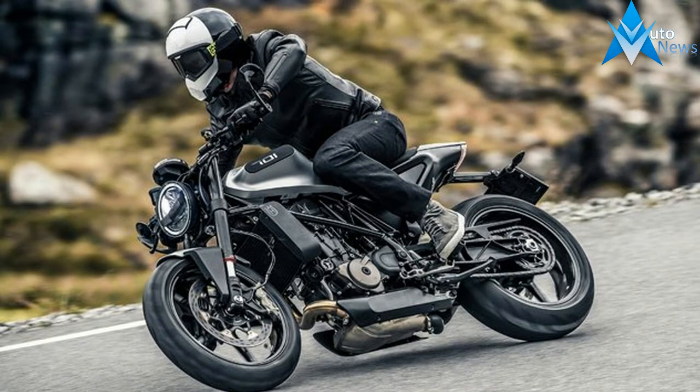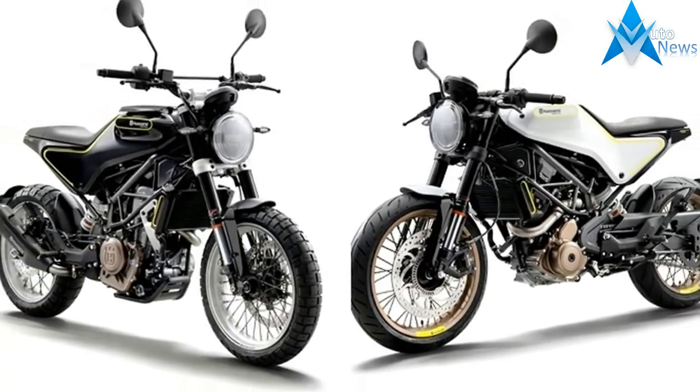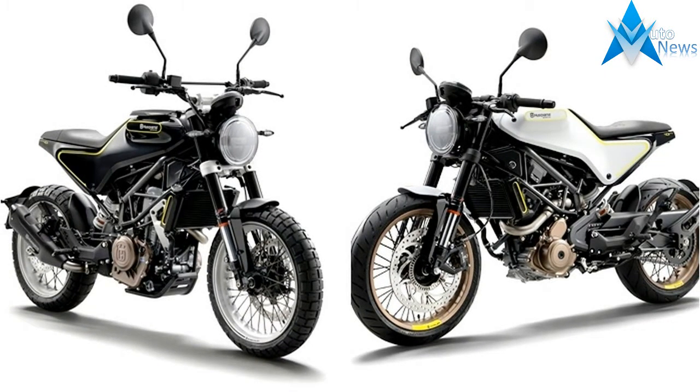Husqvarna's Whitpille 701, first revealed as a concept two years ago, has been unveiled in Milan today as a 2018 production model.